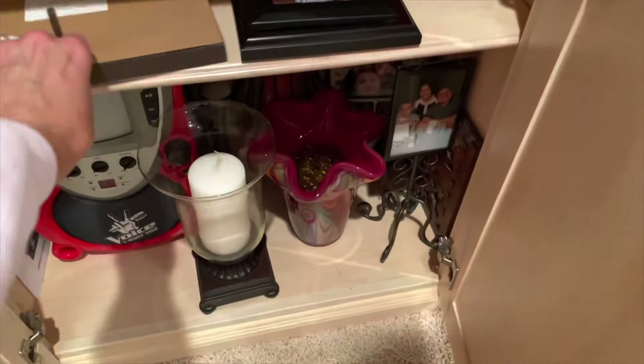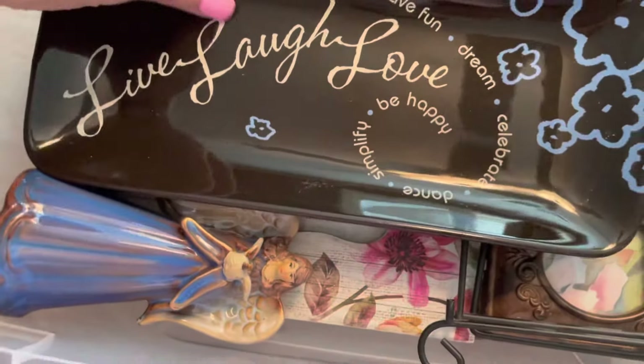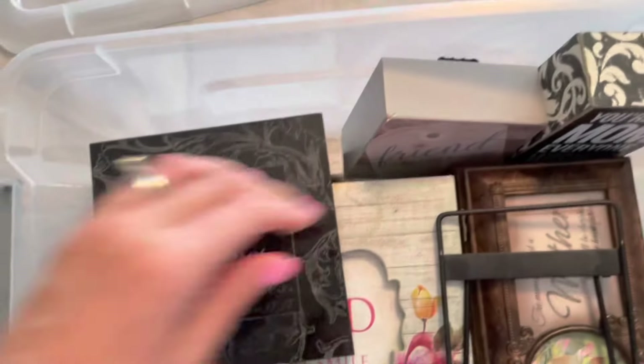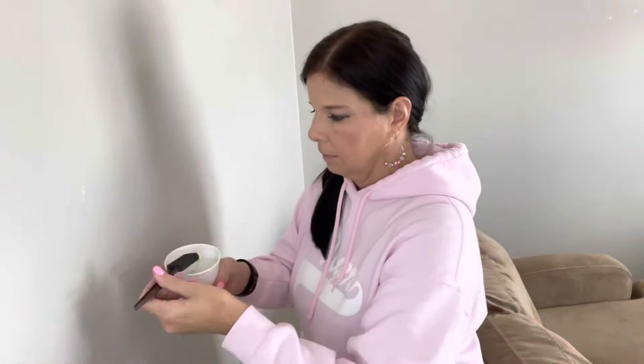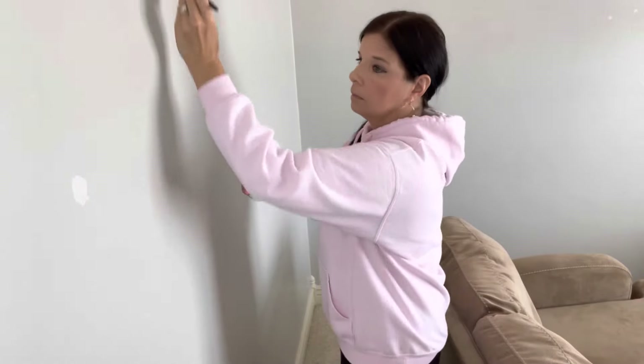That way, when I decide to change things up — which I do quite often — it's a lot cheaper because all I have to do is just get a few pillow covers, a few new candles, just a few items to sit around, and I can completely redo a room without a big expense. Well, I scrounged around and found a few more items, but before we get to the fun part, I need to go ahead and put some paint on this dried spackling.